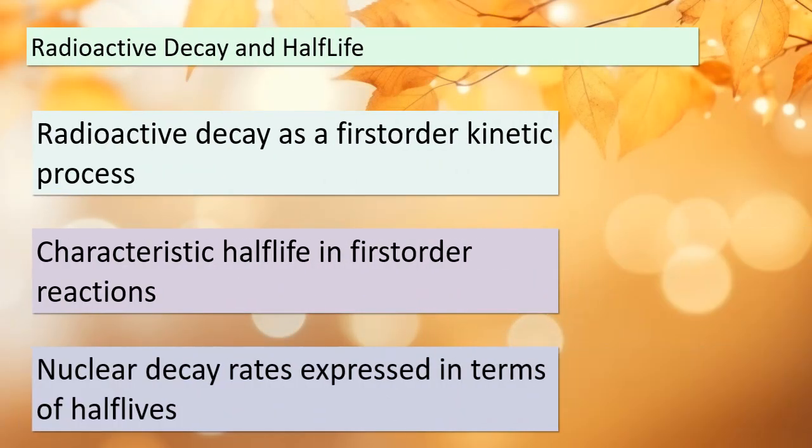Today we're delving into the fascinating world of radioactive decay and the concept of half-life. Just like our previous examples, this is another instance of a first-order kinetic process. In first-order reactions, we have something called a characteristic half-life — the time it takes for half of a given quantity of a substance to undergo the reaction. Nuclear decay rates are commonly expressed in terms of these half-lives. Each radioisotope, like strontium-90, has its own unique characteristic half-life — for strontium-90, that half-life is precisely 28.8 years. This means that in 28.8 years, half of the sample will have transformed into Yttrium-90 and an electron.